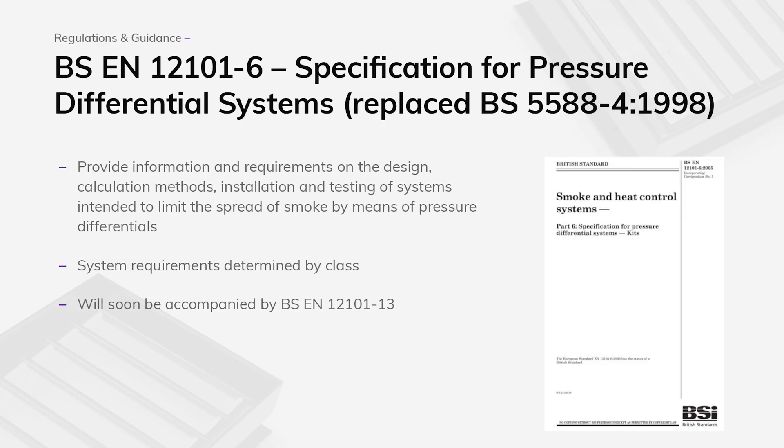The primary document for the design and specification of pressurisation systems is BSEN 12101 part 6. Currently, this contains both the specifications of the system components and guidance on how to design a system.